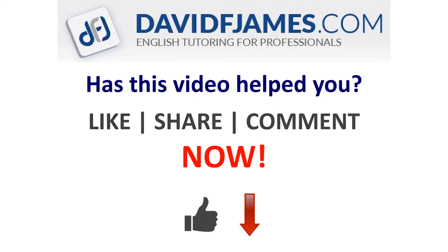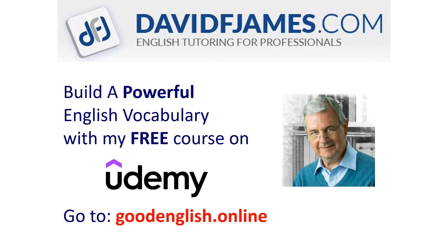Has this video helped you? Then like, share, or comment now! And build a powerful English vocabulary with my free course on Udemy — just go to goodenglish.online.